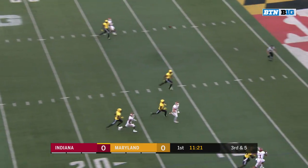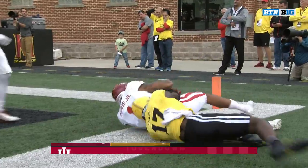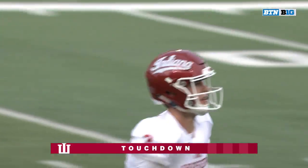Might be a free pass. Trying to find Simi Cobbs. The pass is complete — touchdown Indiana. Simi Cobbs.